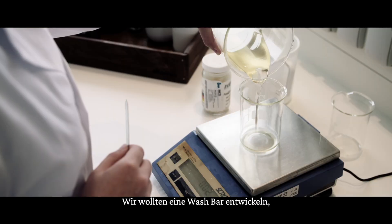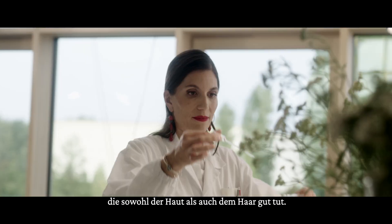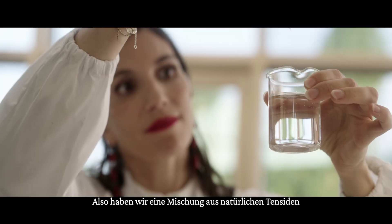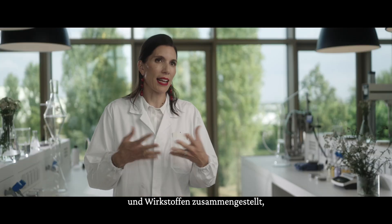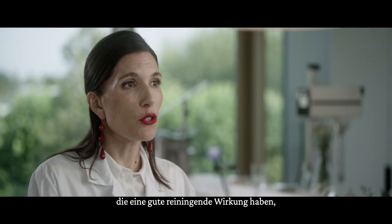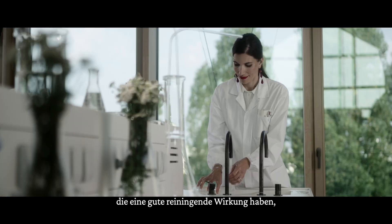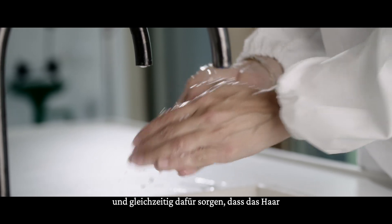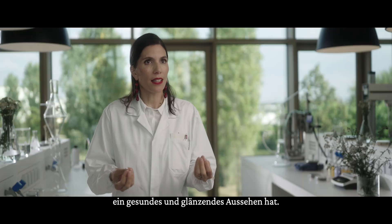We wanted to create a wash bar good for skin and hair. So we selected a blend of natural origin surfactants — cleansing ingredients — combined with conditioning agents to ensure we deliver a mild but effective cleansing effect on the skin, and also a performing effect on the hair, leaving it healthy and shiny.